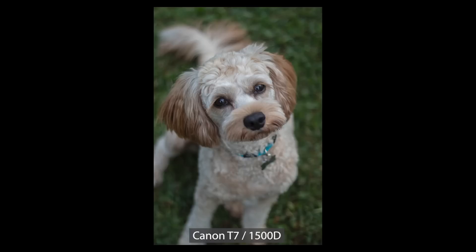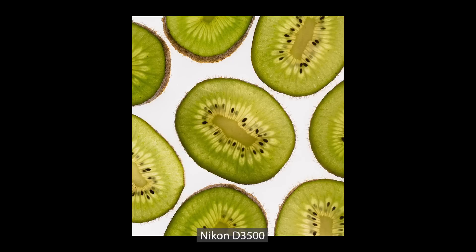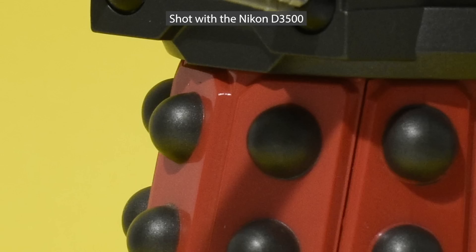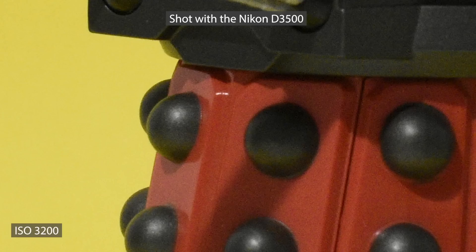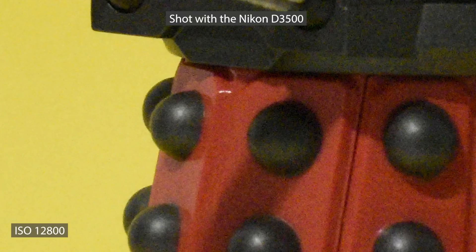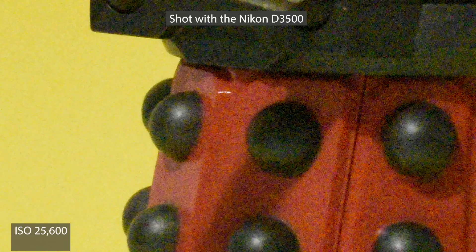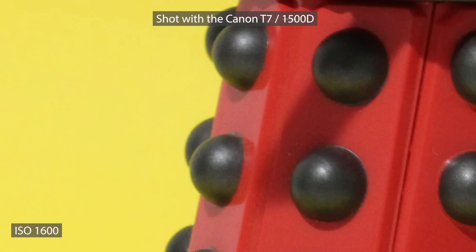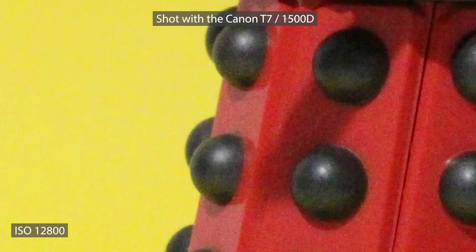I've used both cameras extensively. Starting with the Nikon — at 800, 1600 and 3200 ISO, digital noise is clearly present but not a major issue. By the time we get to 6400 ISO the image is barely usable, and at 25600 ISO the image is pretty much unusable. For the Canon, the first thing to note is the image looks much more vibrant. Digital noise is unnoticeable at 800 ISO, and it's not until we get to 3200 that it starts to be a problem. Even at 6400 the results are really impressive, though at the maximum ISO of 12800 the image clearly looks soft, lacks definition, and digital noise is a real problem.